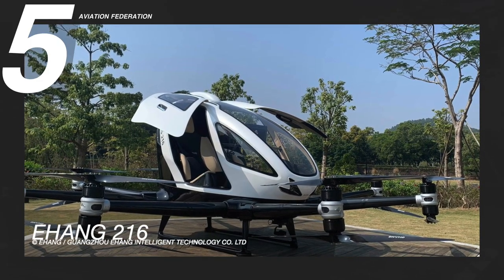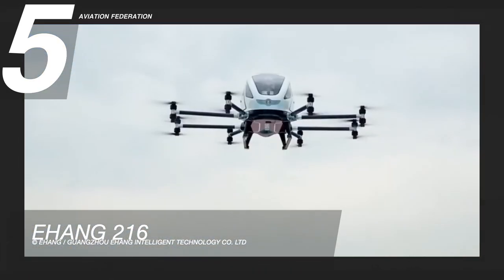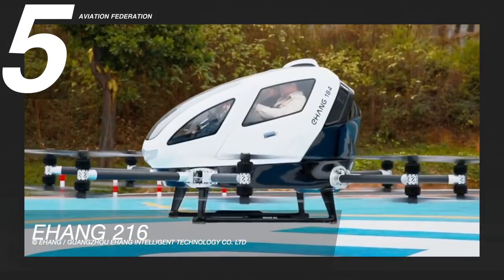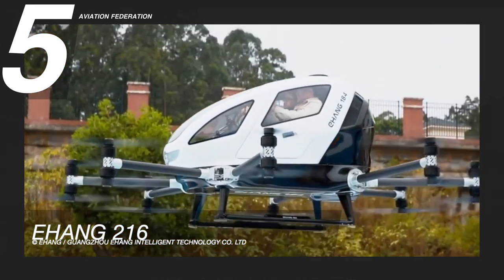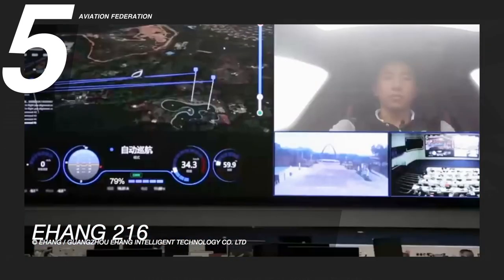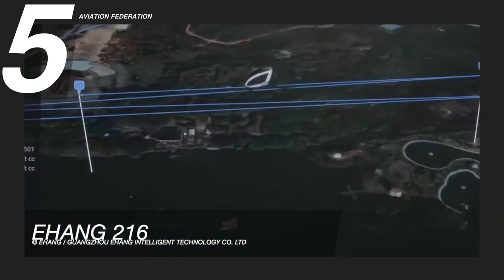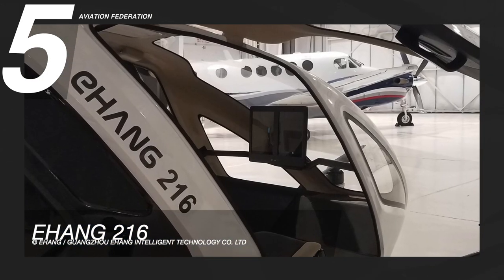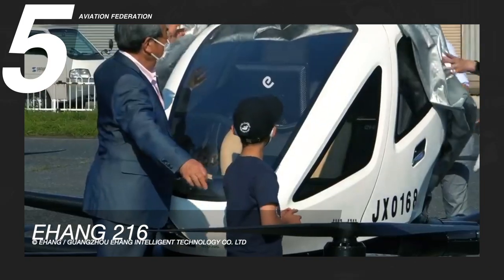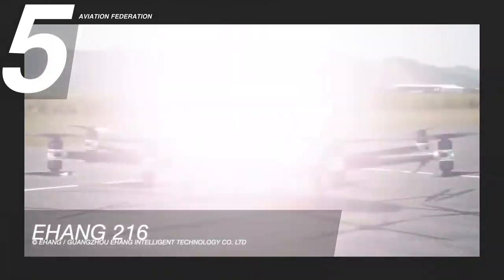Beginning at number 5 is the Ehang 216. The Ehang 216 is an electric vertical takeoff and landing autonomous aerial vehicle that will offer on-demand air taxi services with the aim to meet urban transportation needs. It has a maximum speed of 17 knots and a maximum range of 19 nautical miles. The aircraft's gross weight is 1,367 pounds, while the payload is 485 pounds. This model, which uses epoxy carbon fiber composite, can carry up to two passengers.